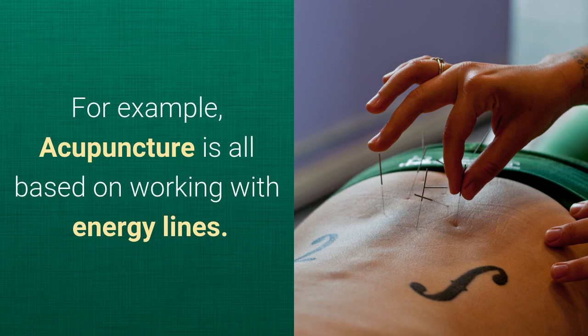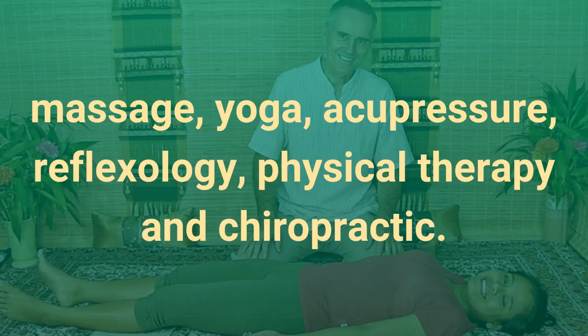As an example, acupuncture is all based on working with energy lines. The Thai Massage system includes elements from massage, yoga, acupressure, reflexology, physical therapy, and chiropractic.